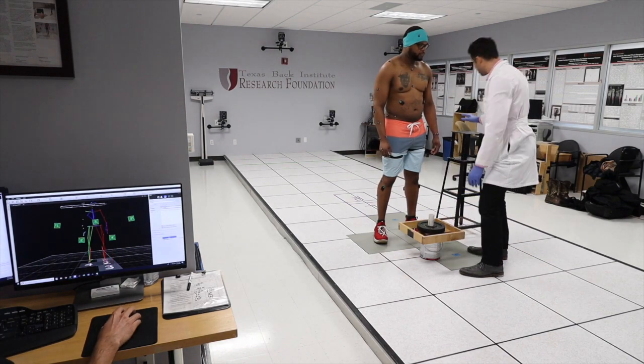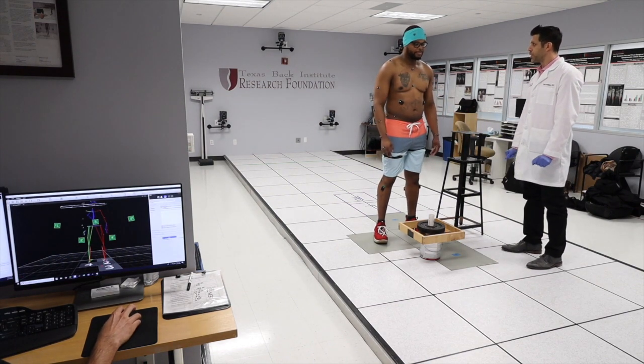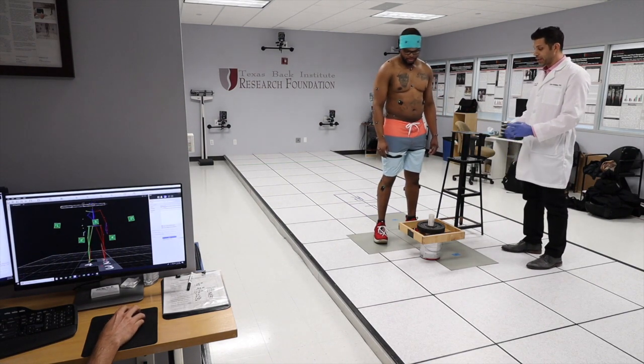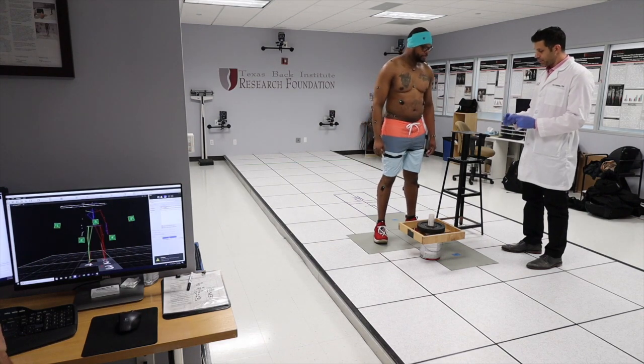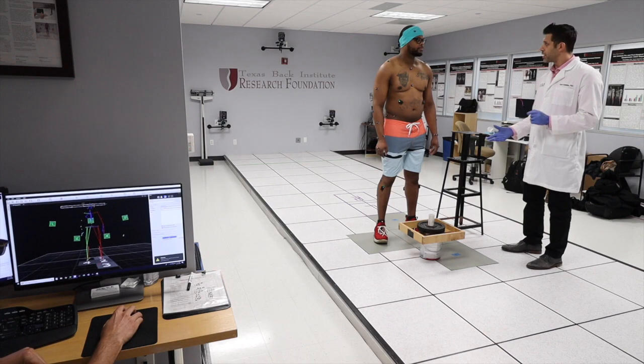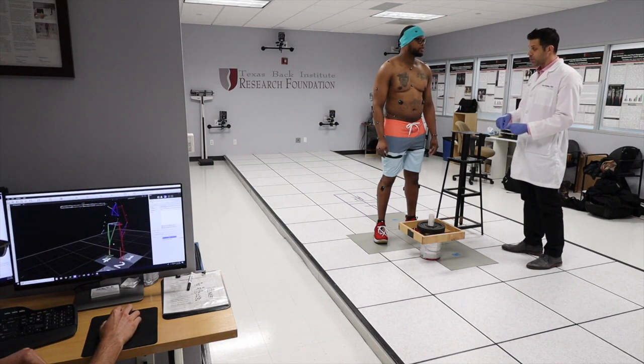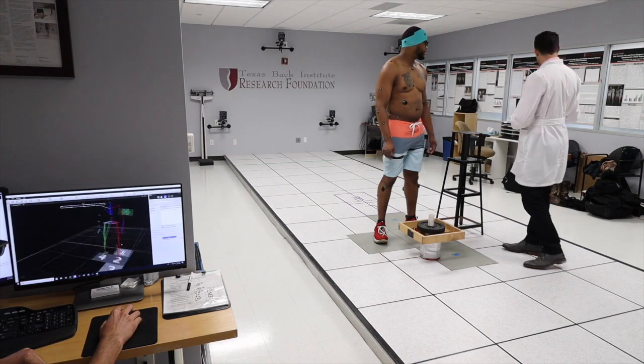Especially for our patients who have leg pain, it's pretty tough for them to pick up this box. So it's going to happen in the same way — right leg over here, left over here, you're going to hold the box here. Like I said, we're analyzing lifting style — we're going to see if lifting style is changing with progression. For our patients we usually put like 5 to 10 pounds.